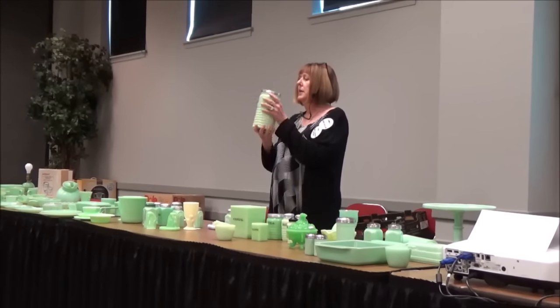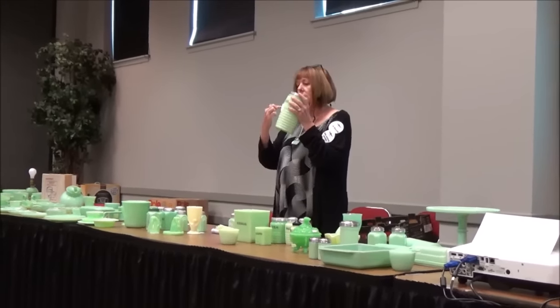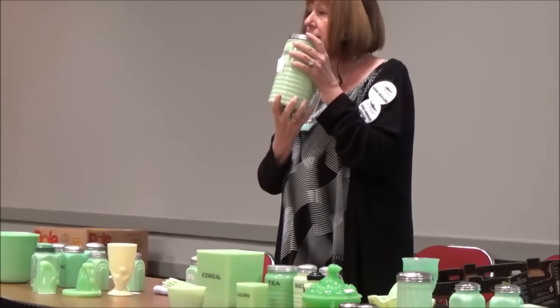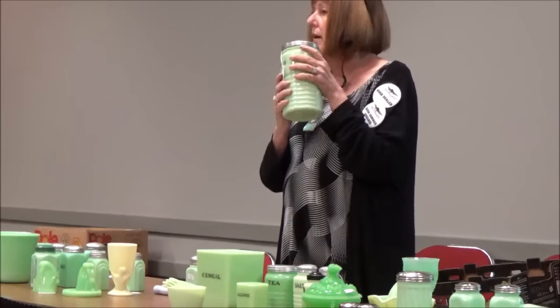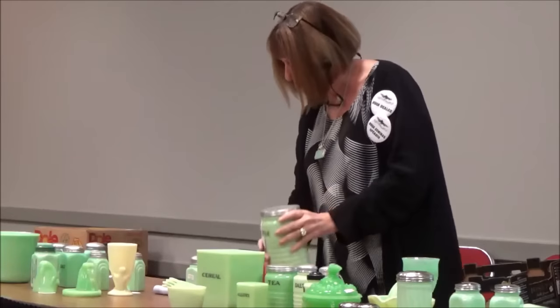See how this canister has vertical ribs? If you ever see one with horizontal ribs, buy it — there are very few of them out there. They are running around $1,000 and will sell immediately. Just a good tip on that one.